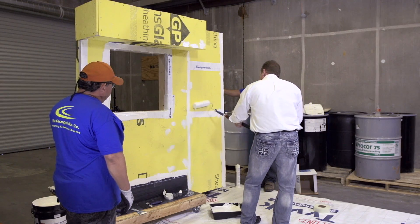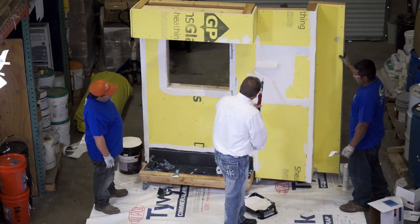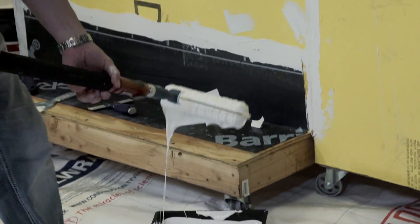DuPont Tyvek Fluid Applied Weather Barrier is 98% solid, therefore it is easily applied in one coat with virtually no shrinkage during curing. The product gets applied at 25 mils wet and stays at 25 mils.